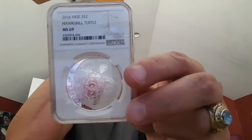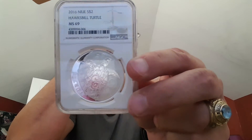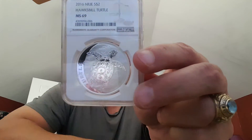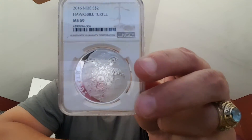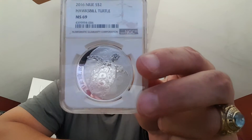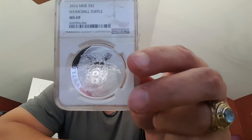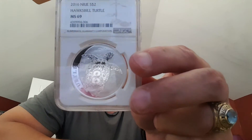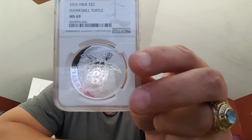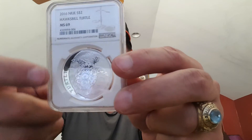Since 2014, the coins have been produced for the autonomous island of Niue. On the reverse is the image of the hawksbill turtle as it swims through the warm waters of the Pacific Ocean. A frosted finish in the water design gives great contrast to the coin's design, with the word 'turtle' engraved on the left edge.